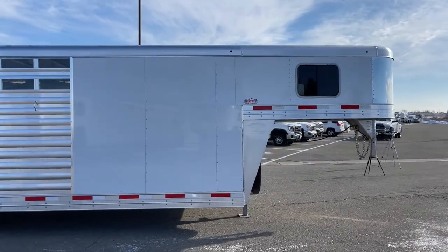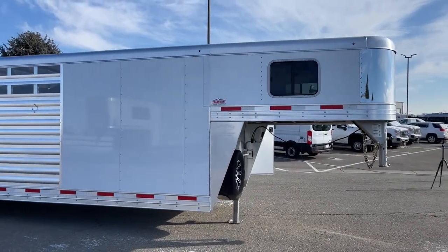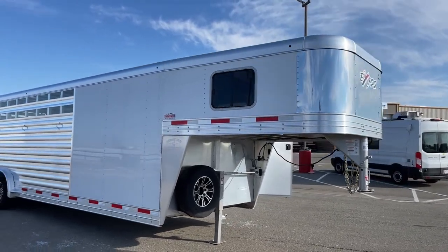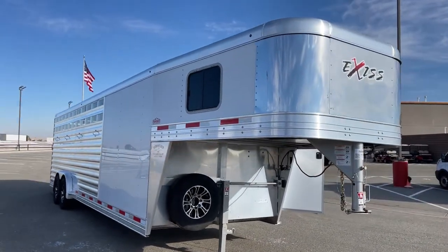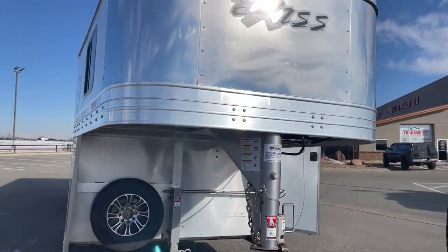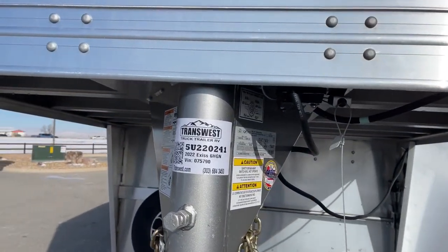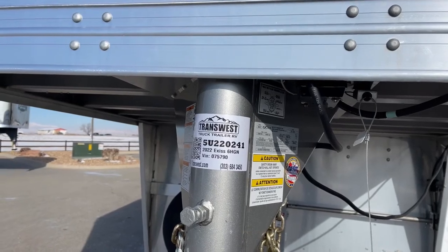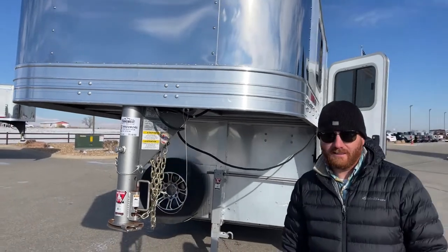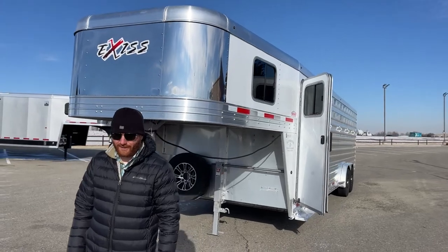As you can see, it's a very lightly used six horse trailer and there's not many six horses out there. If you're interested, give us a call. This is a 2022 Exus six horse; the stock number on the trailer is 5U220241. Anyone on the sales team can help you out — that number is 303-684-3400. We appreciate you tuning in, have a good day.